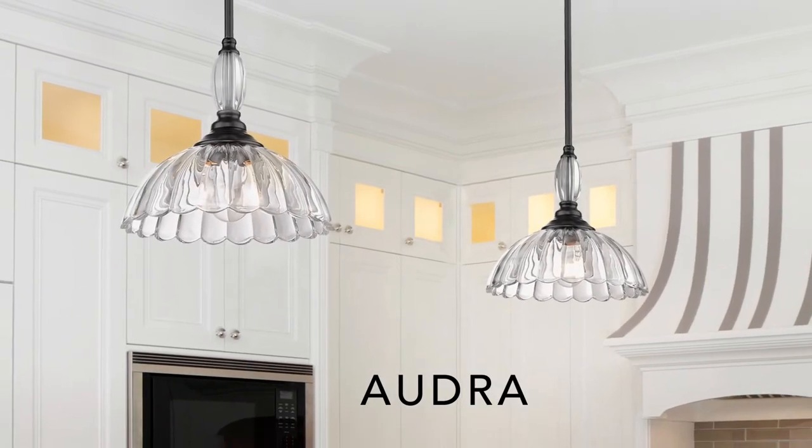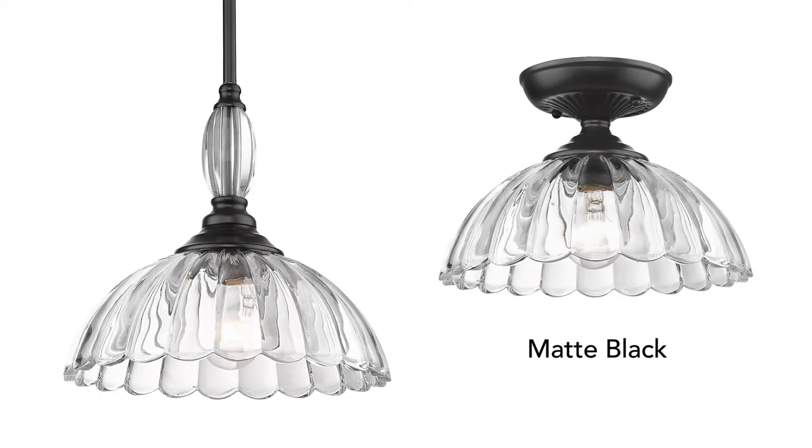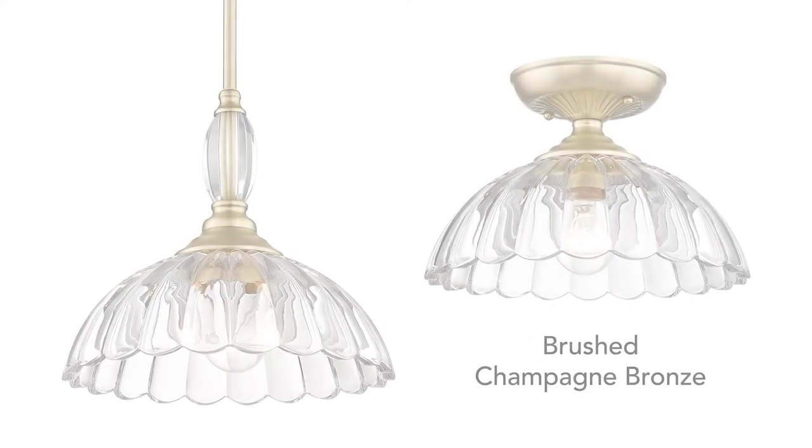Audra's traditional form has a vintage look. The thick glass elements are durable and eye-catching. Choose between select fixture types in black or gold.